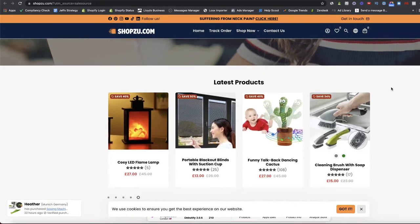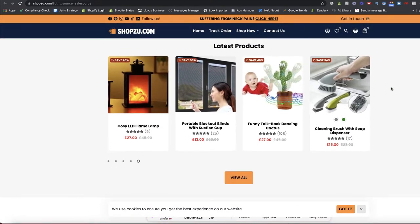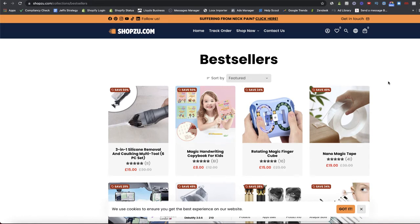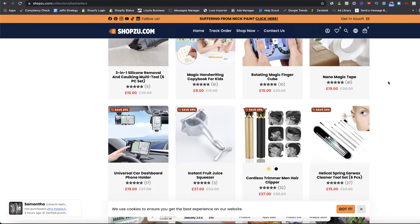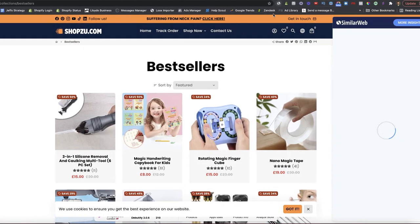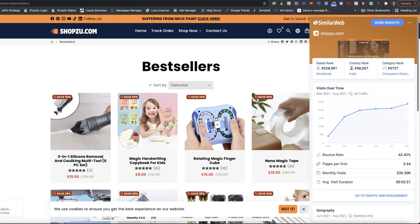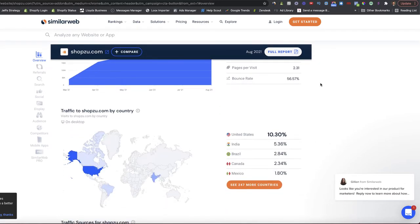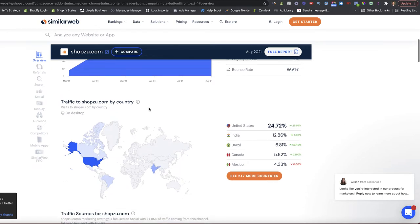Going to their best sellers collection — there's no guarantee these are truly their best-selling products since you can put any product into a collection and call it best sellers, but it still gives you an idea of what they're pushing and advertising. Let's double-check the information from Sales Source using the Similar Web Chrome extension — roughly 200k to 300k monthly visits, which matches up. Clicking More Insights takes us to the Similar Web website where we can find out where this traffic is coming from.